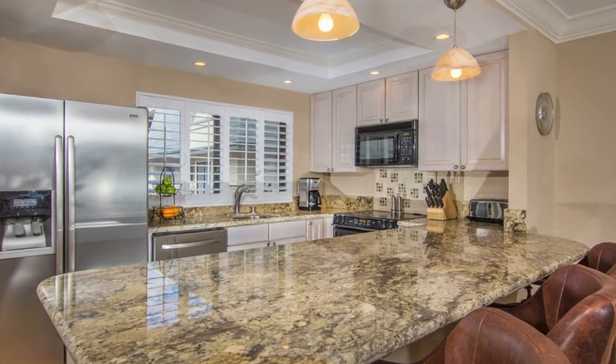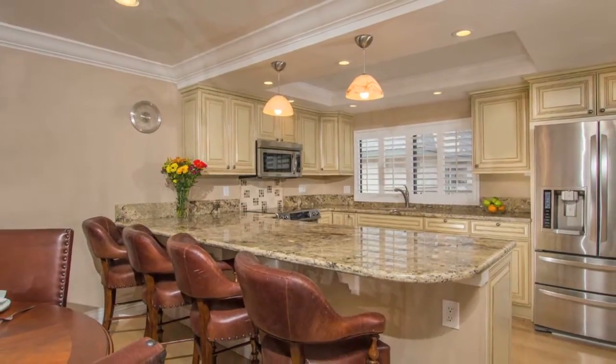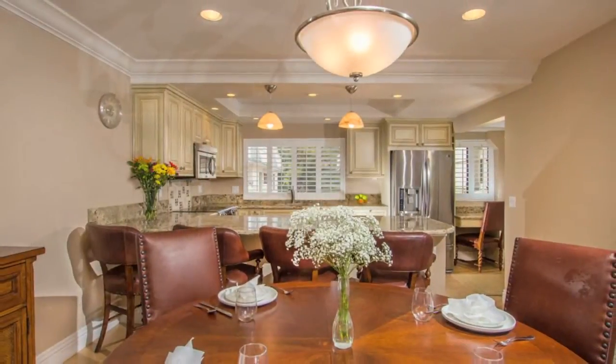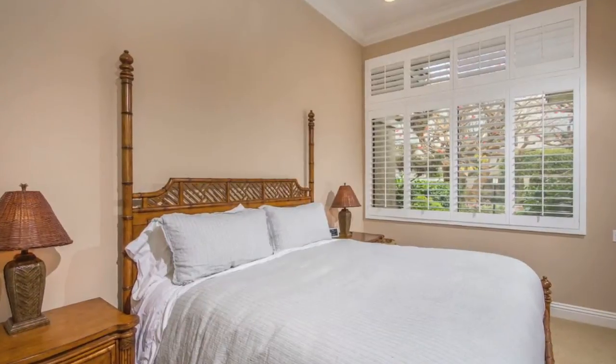They are move-in ready. The kitchen features a fabulous redesigned open floor plan with beautiful granite, stainless steel appliances, and lots of storage. The dining room is open to the kitchen, great for entertaining and being at the beach with family and friends.